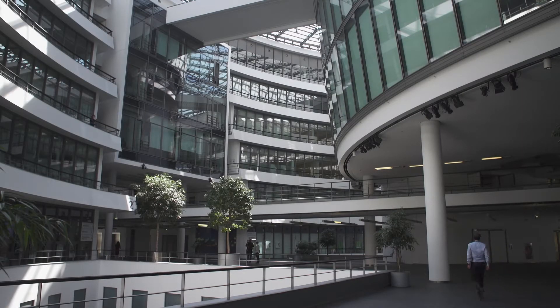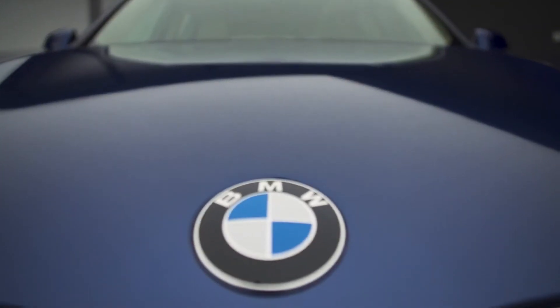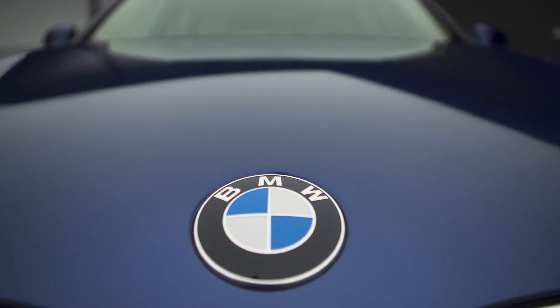At BMW and MINI we think about the future, of course. We want to look for the next generation of each model of each car. The world is ticking faster and faster, so it's also important for us to speed up with the process.